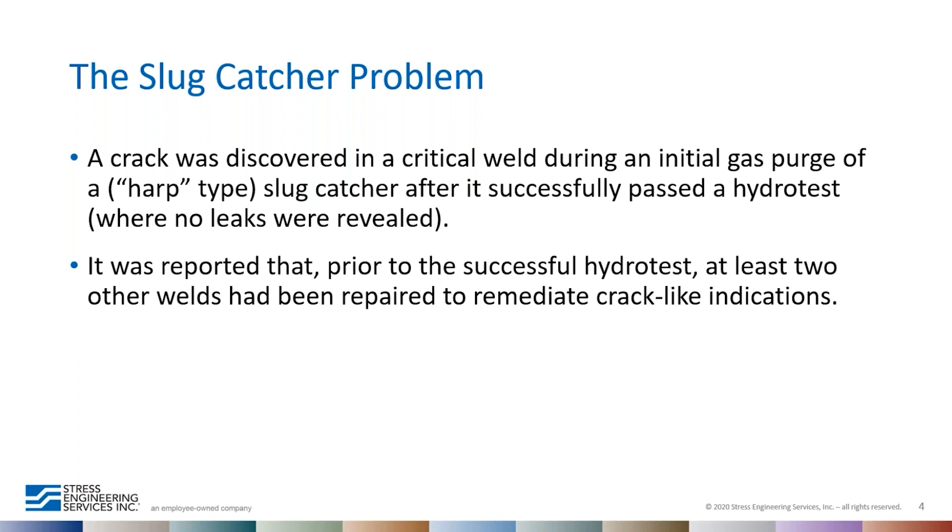The slug catcher was built and during the first hydro test attempt a weld cracked. Imagine a huge slug catcher system with about 3,000 barrels of liquid — pretty much water for the hydro test. You're all prepared, you do the hydro test, a weld cracks, and the test fails. You remove all the water, repair the weld, do a second attempt, and a different weld fails again. On the third attempt the weld is repaired and the hydro test passes, but then during a gas purging operation there is a hissing sound from another weld crack. The welds are cracking.